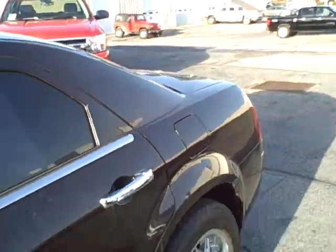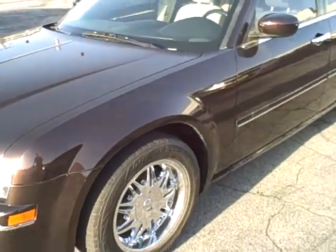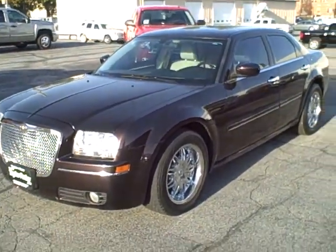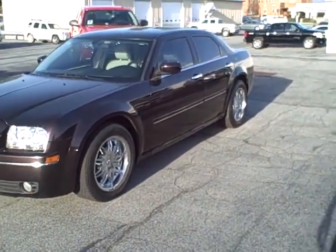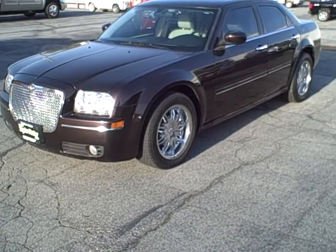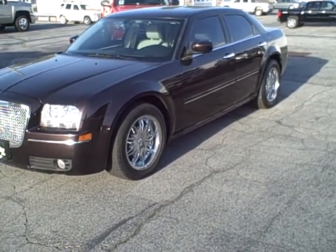Overall, for a 2005 with 64,000 miles on it, it is one very nice 300 and I look forward to hearing back from you. This is Jason with Taylor Parker. My direct line is 304-2040 and my email is jason@taylor-parker.com. Thanks again Nick.